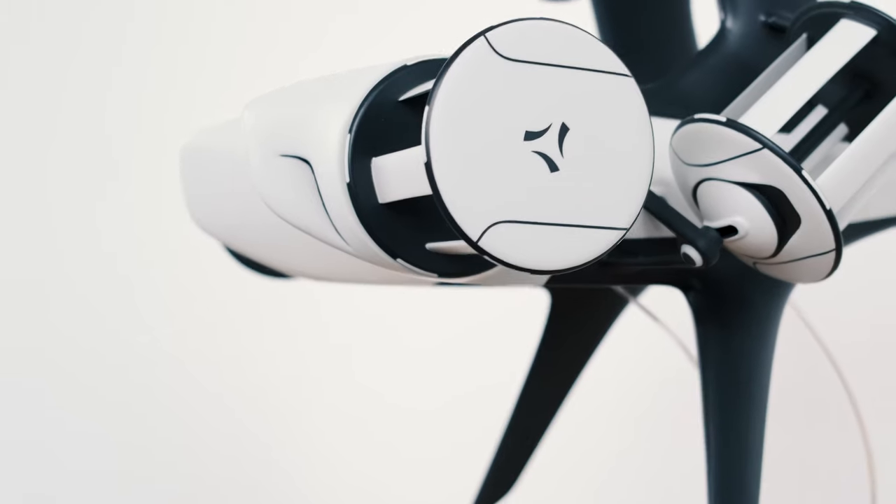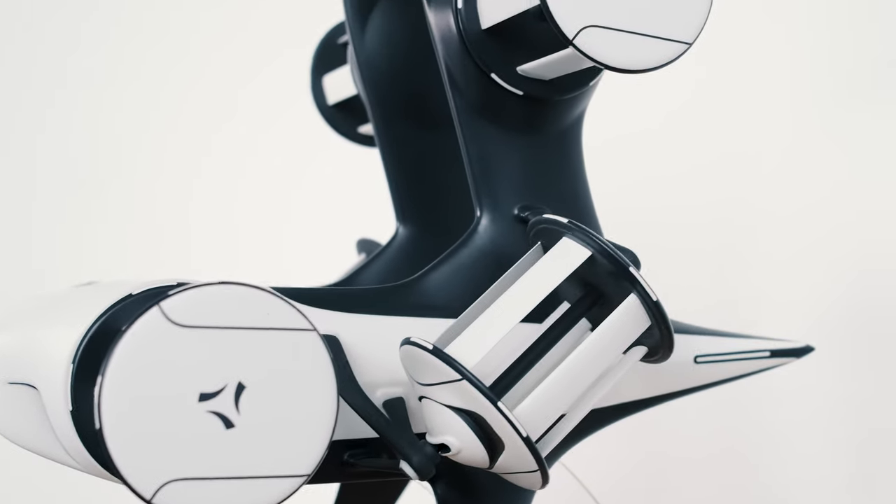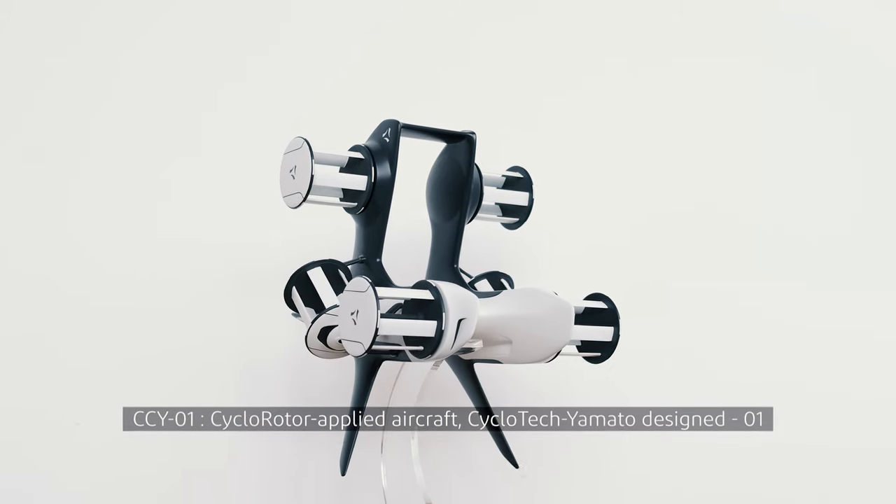The aim of this feasibility study was to apply our 360-degree thrust vectoring system, Cyclorotors, to a mid-class cargo drone, which is carrying the Pupa pod from Yamato, which is planned for Japan's megacities. The outcome of the study shows the CCY-1, a truly unique cargo drone.